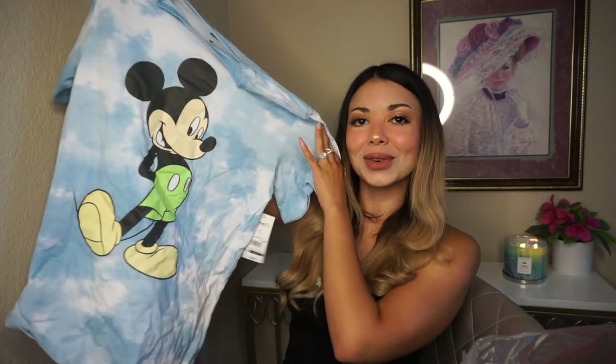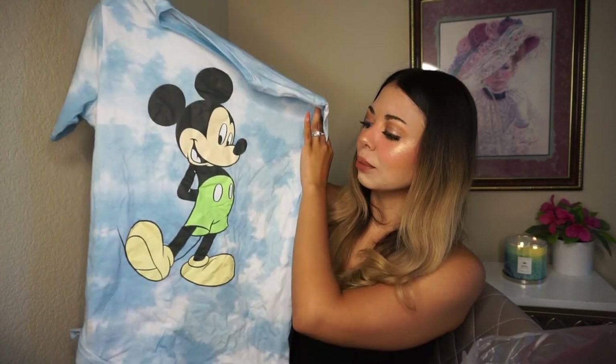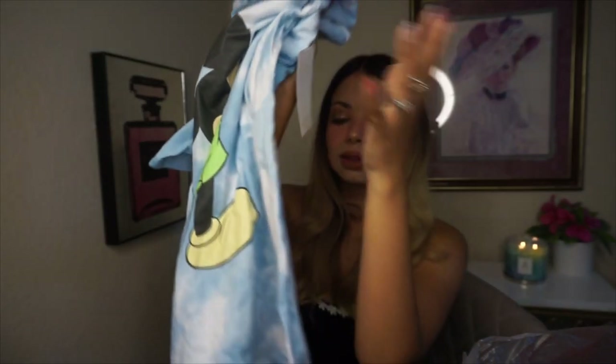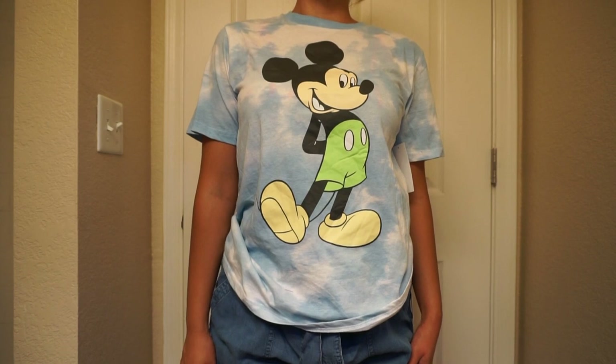Speaking of Disney, I got this one from the boys section. I was just passing by — I have a little girl, not boys — but I saw this t-shirt and I was like, I need to grab one. I don't care if it's in the boys section; girls or boys can wear anything. I actually got it for myself. I love this blue tie-dye situation — it reminds me of the sky — and then it has Mickey Mouse on it. Super adorable. I got it in an XXL and it was only $6.98 since it's from the boys section. It doesn't fit too oversized, but it fits me and I really love the whole look.